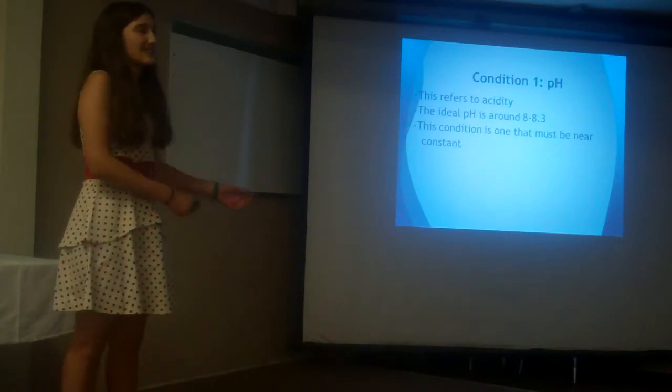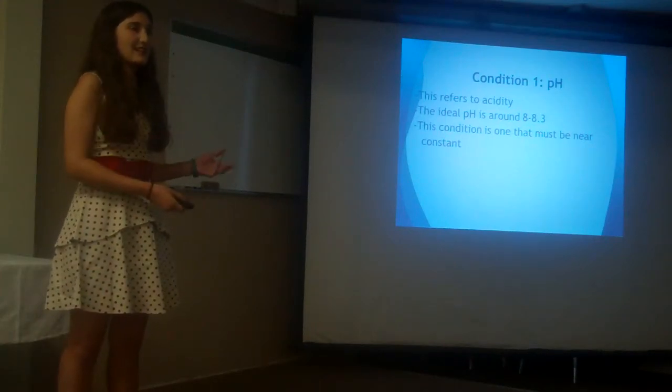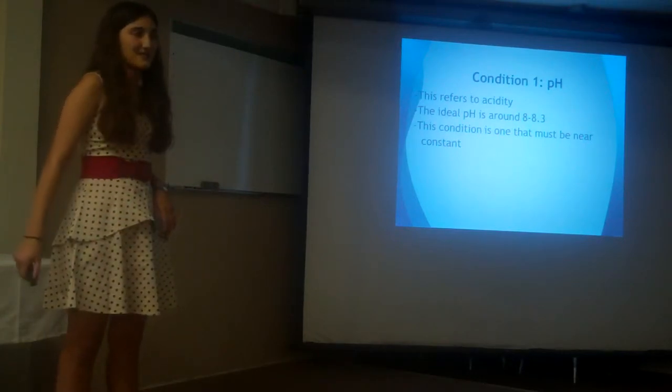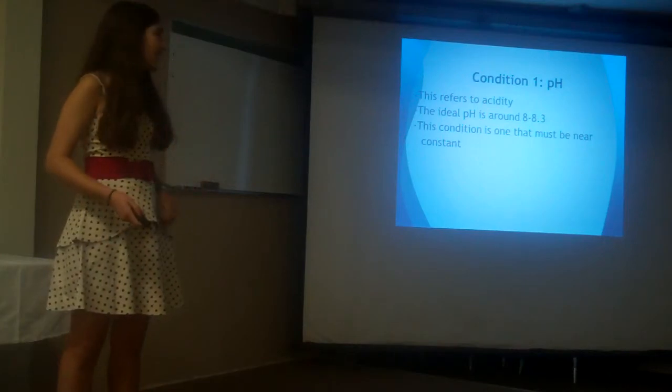The first condition I had to check was pH, which refers to acidity. The ideal pH for most marine organisms lies between about 8 and 8.3, and this condition is one that must be very near constant and close to the ideal, otherwise animals would not be able to survive.